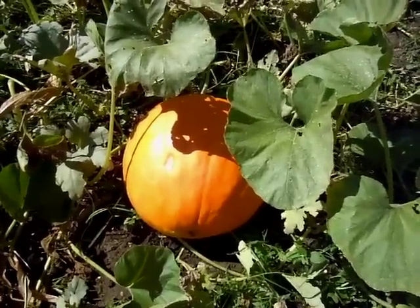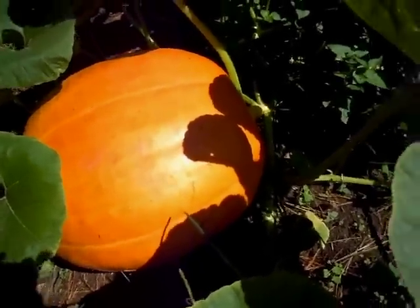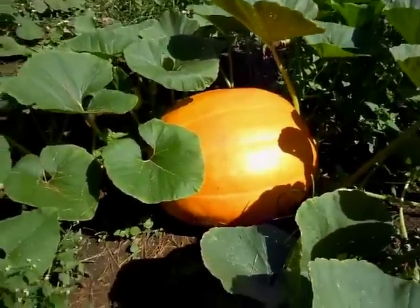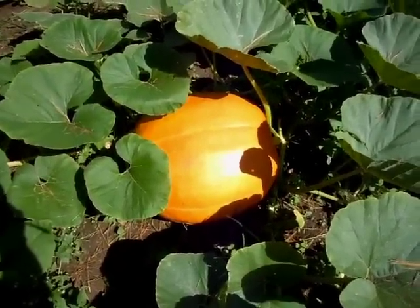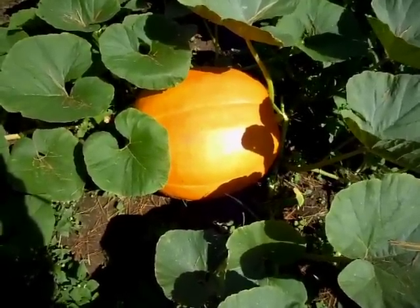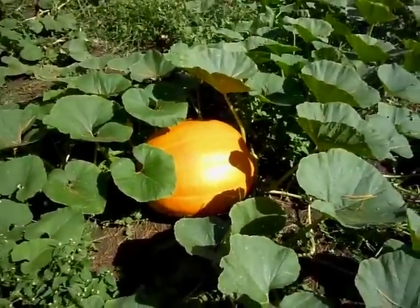That's the second one. Here we've got a third one — kind of an oval shape, flat. I don't know if you can tell or not, but it's smaller. This one is only about a week younger than the first big one we looked at, so I don't think it's going to get anywhere near as big.